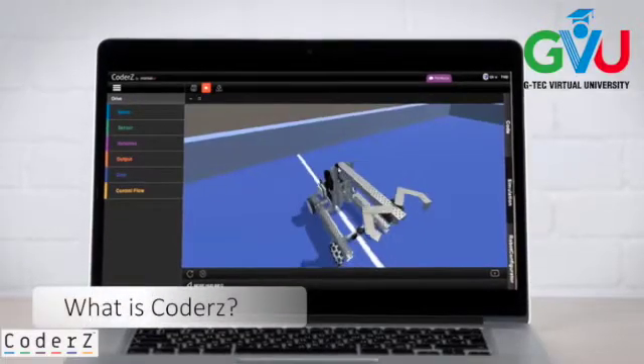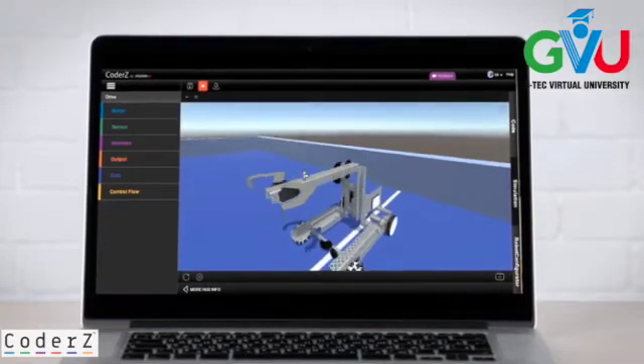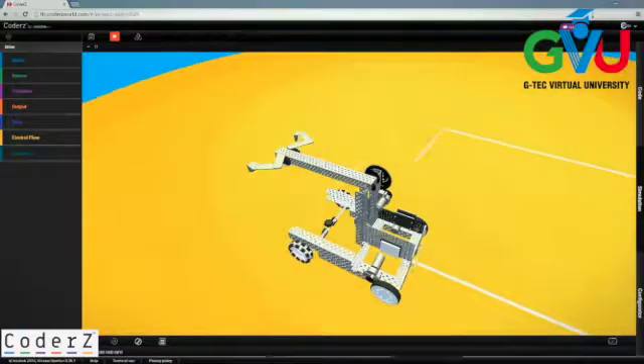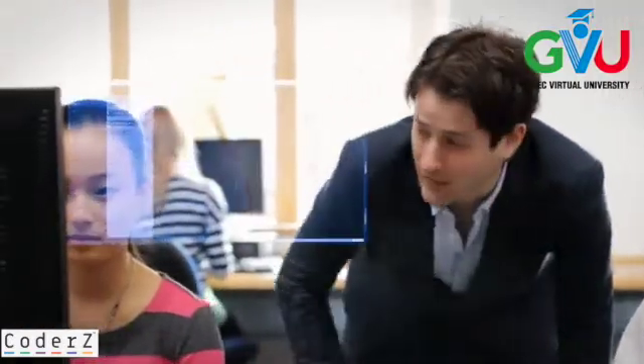What is Coders? Coders is an online learning environment for coding real and virtual robots. Coders is low floor high ceiling — this means beginners and pros alike can learn with Coders.